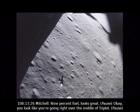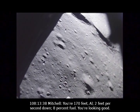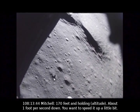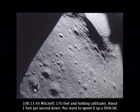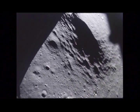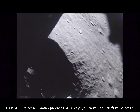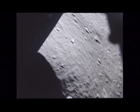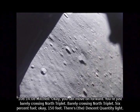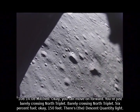Looks like you're going right over the rim of Triplet. You're 170 feet out, 2 feet per second down, 8% fuel — you're looking good. 170 feet holding, about 1 foot per second down. I'm going to speed it up a little — move forward a little bit. You're 7% fuel, still at 170 feet indicated, starting down. You can move on forward — just barely crossing North Triplet. 6% fuel. 150 feet. There's a descent quantity light.